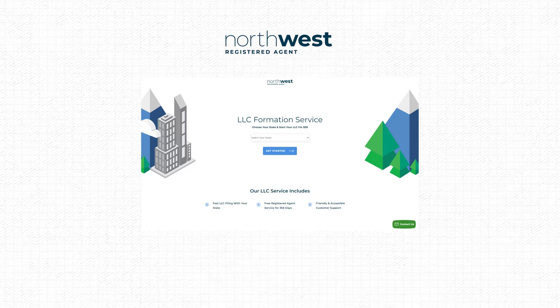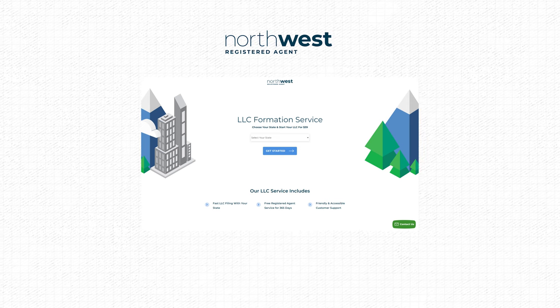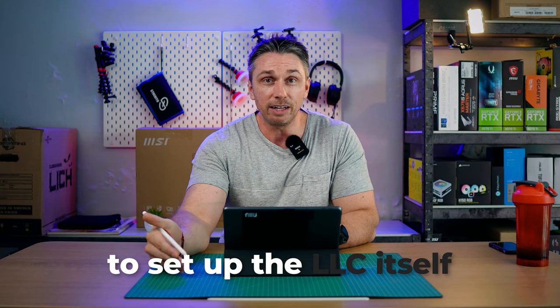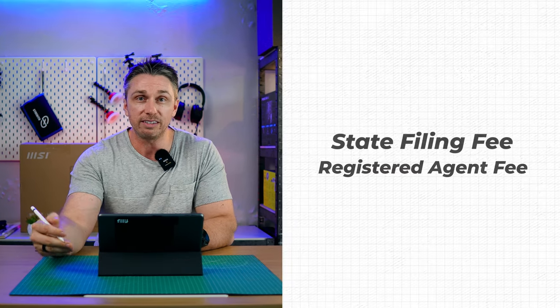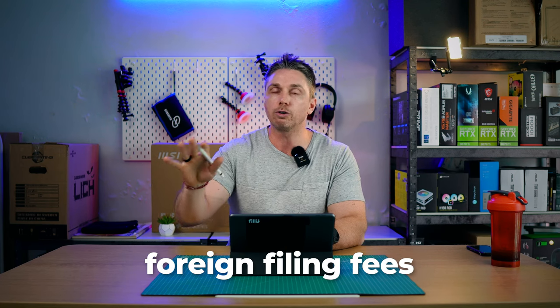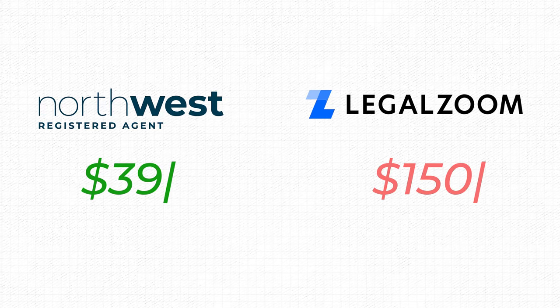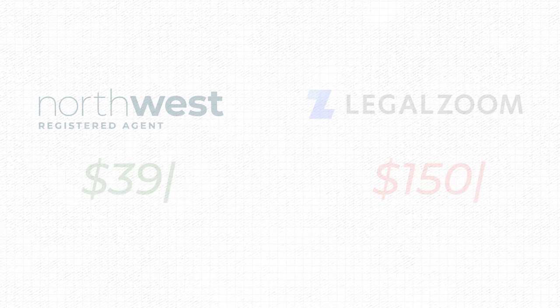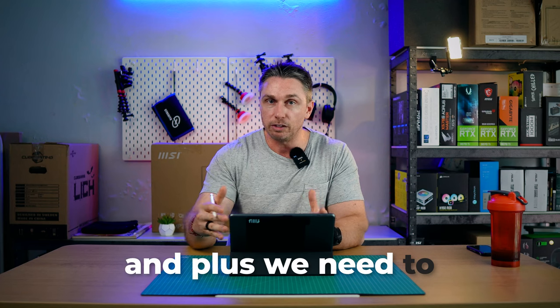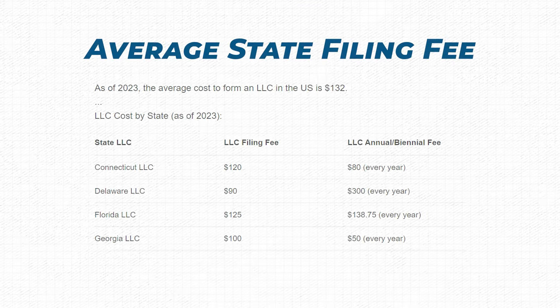I use a company called Northwest Registered Agent — it's the cheapest I could find that still keeps quality service without sacrificing quality for the price. It's $39 to set up an LLC. There are two additional charges: a state filing fee and a registered agent fee. If we want to do business in other states besides the one we set up the LLC in, we'll also have foreign filing fees.